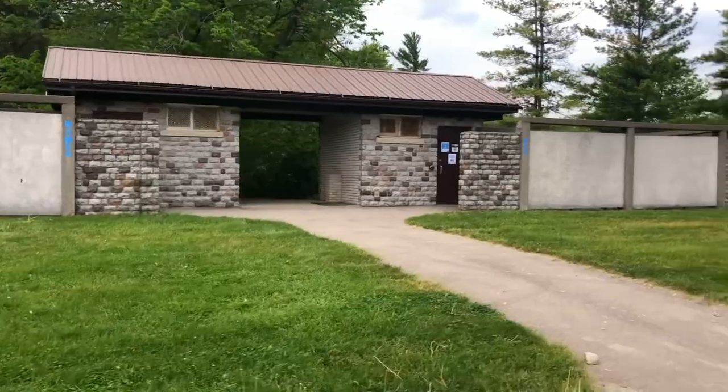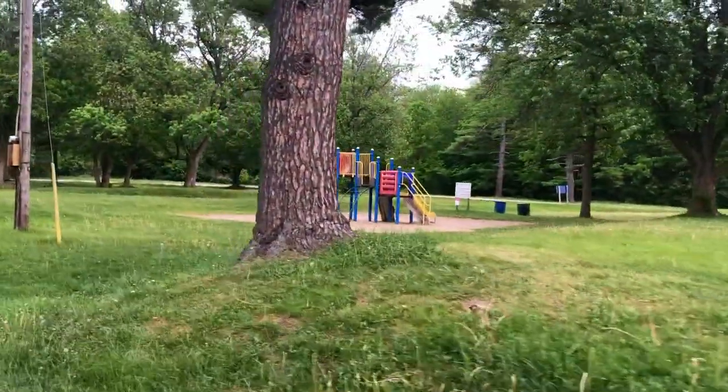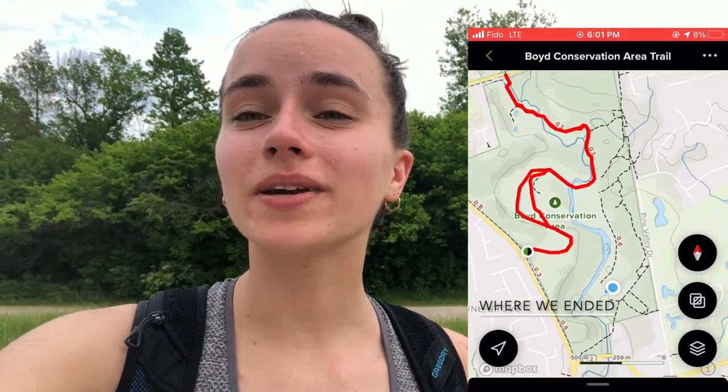This place also has bathrooms and a little playground if you have any kids. I hope you've noticed by now that this park is so big and there are so many places that you can visit. This is where we'll be ending it off for today's trail. I hope you enjoyed the video — come check this place out if you can, and see you guys at the next one.